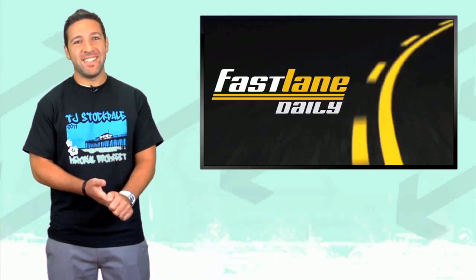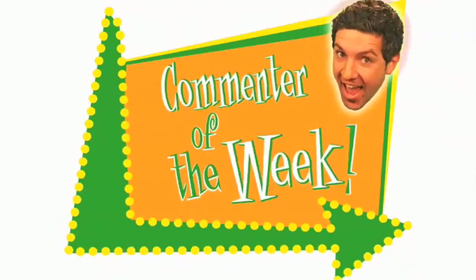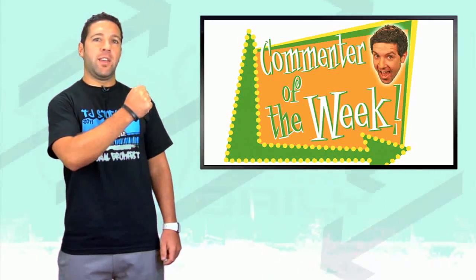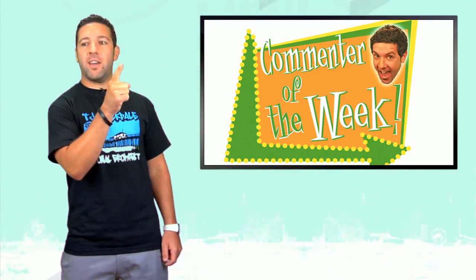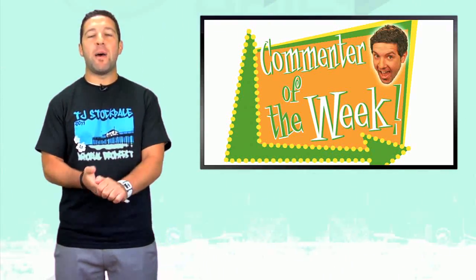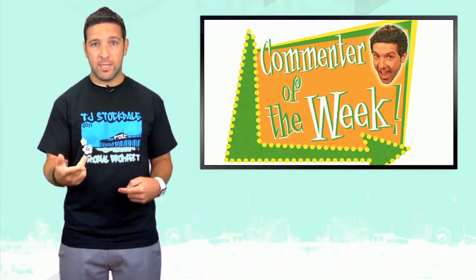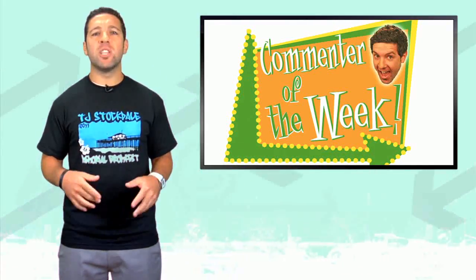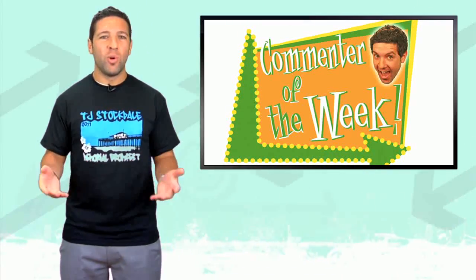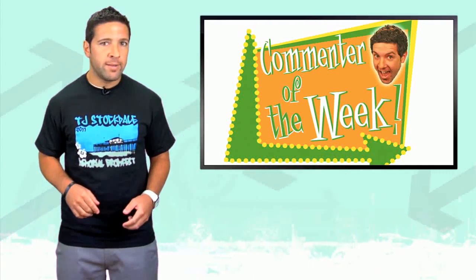It's my birthday time, but it's also commenter of the week time. So of course since Ken Block's Gymkhana 4 video came out last week, there have been plenty of haters, and there was no shortage of them on our episode last week as well. I decided to go with one guy who's kind of a hater, but not a full-on hater — I didn't want to award a full-on hater with an FLD t-shirt. YouTuber MadHeadBab1 said this: